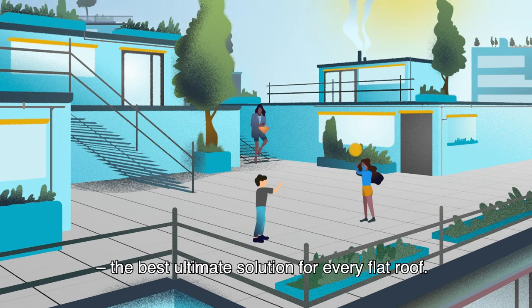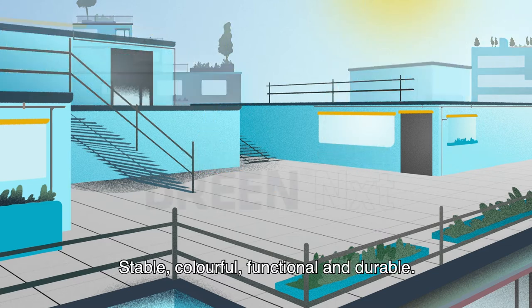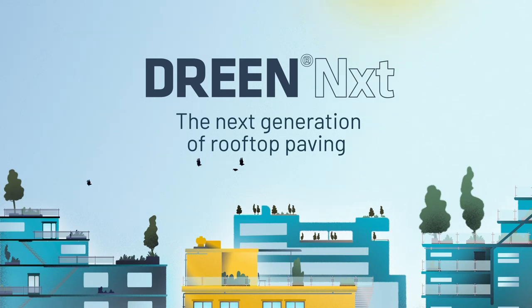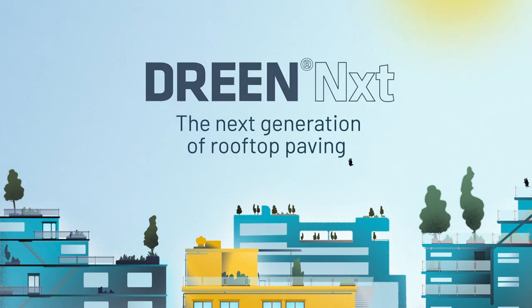The best, ultimate solution for every flat roof — stable, colourful, functional and durable. Dream Next: the next generation of rooftop paving.